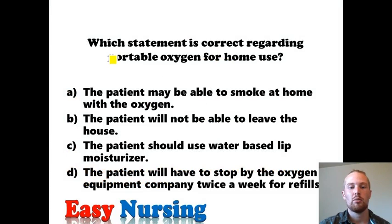Next question: which statement is correct regarding portable oxygen for home use? Answer A: the patient may be able to smoke at home with the oxygen. Big fat no. What you need to know about oxygen, whether in the hospital or at home, is do not be around open flame or any kind of fire or heat source, because concentrated oxygen can cause fire to erupt very quickly. There are horror stories of patients smoking with oxygen and burning their entire face. So no smoking with oxygen, even if it's portable at home.